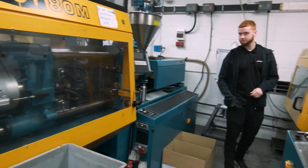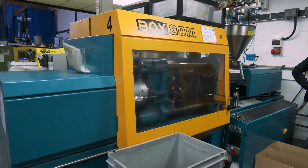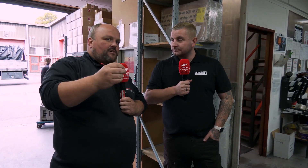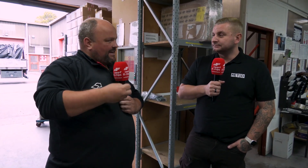This is what we call a semi-automatic job where the operator is loading an insert and unscrewing an insert. Because it's a low volume job, you don't have to fully automate it — it's not worth it because we're moulding a batch of 500 or a batch of 1,000.